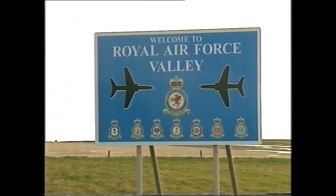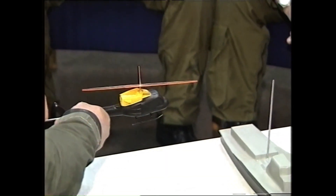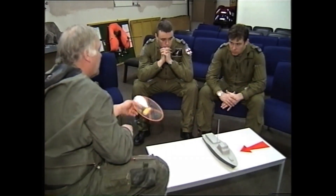Bristow carries out basic and advanced helicopter flying training for the UK's armed services, along with specialist SAR training for the military at RAF Valley in Wales.